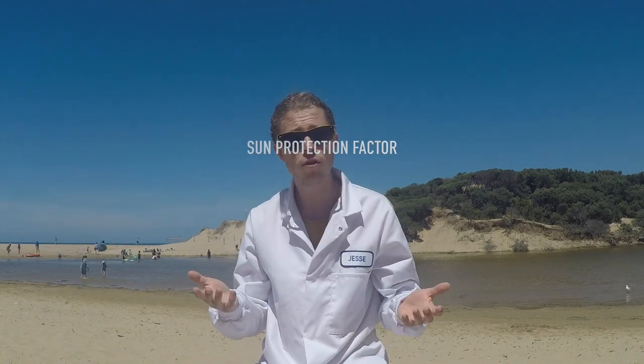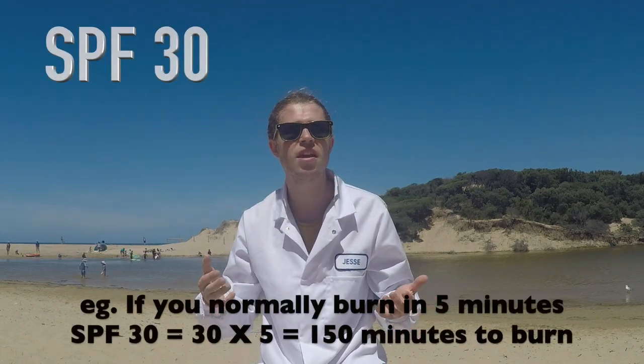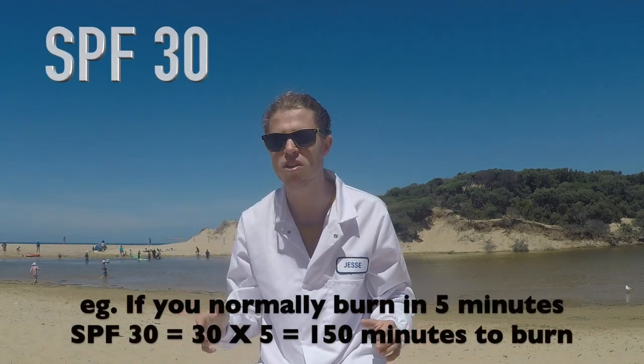Want to know some more about sunscreen? SPF stands for Sun Protection Factor. So if you were using SPF 30, it would take 30 times longer to get sunburned than if you weren't using any sunscreen at all. Well, theoretically. But they also recommend using an entire shot glass worth of sunscreen. That's a lot. And that stuff's expensive.